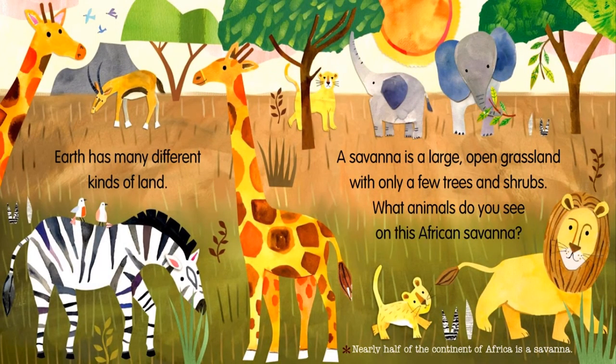Earth has many different kinds of land. A savannah is a large open grassland with only a few trees and shrubs. What animals do you see on this African savannah? Nearly half of the continent of Africa is a savannah.